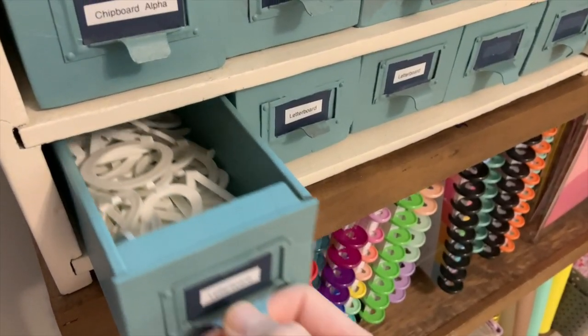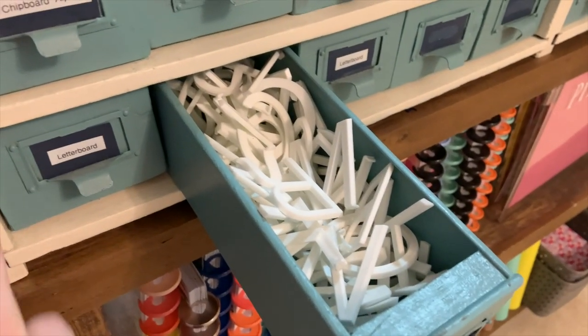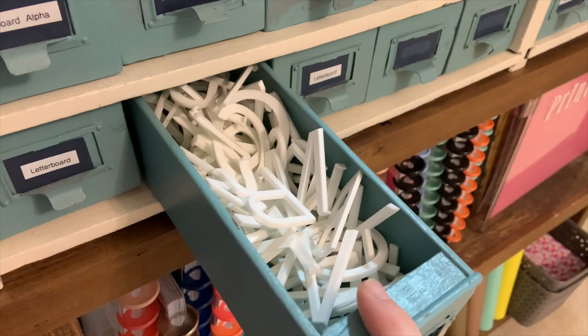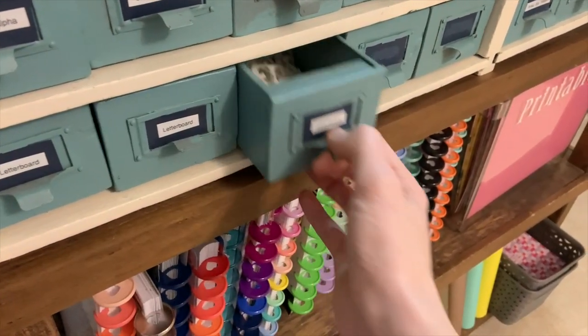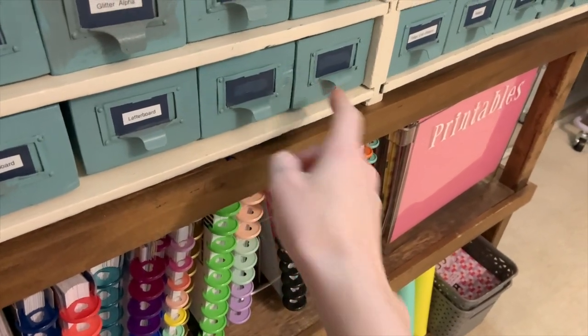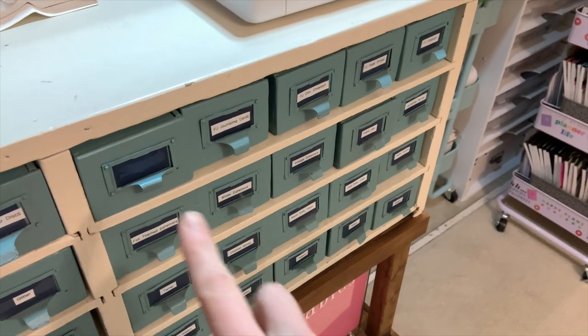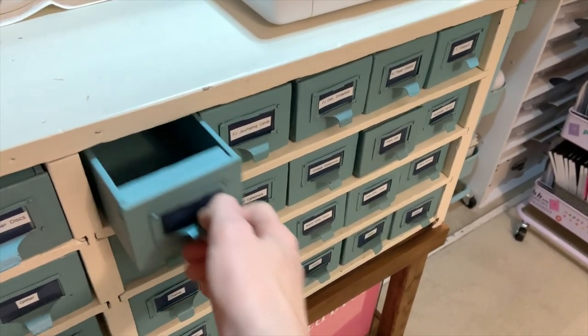The last row on this side is all about my letter board. We have larger letter board letters — the vowels and the consonants — and then the smaller size of letters. Then there are two empty drawers that I can grow into in the future.